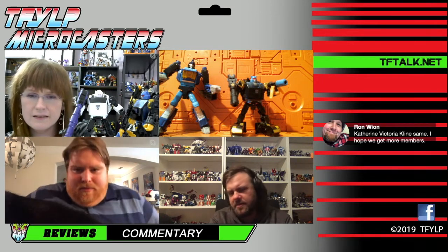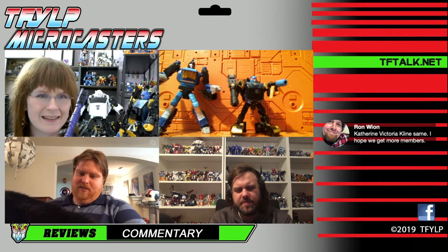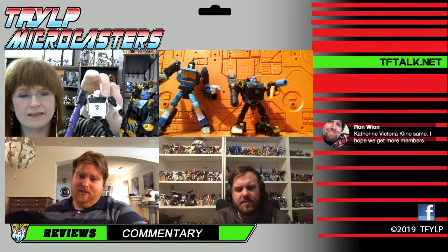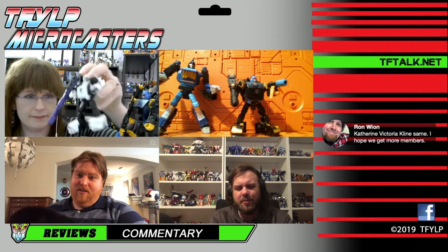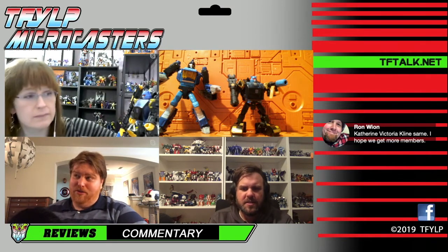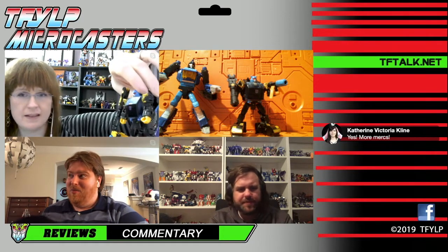Where's my Lockdown? That's who needs to be in the mercenary faction. No more Lockdowns — no Deadlocks. How have they not done Drift either? Those are both really popular characters yet we haven't seen them. We haven't had a new G1 Drift mold since 2010. It's time.